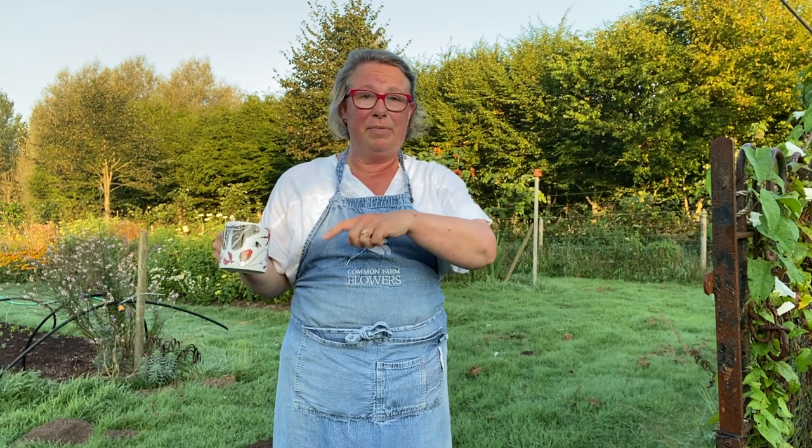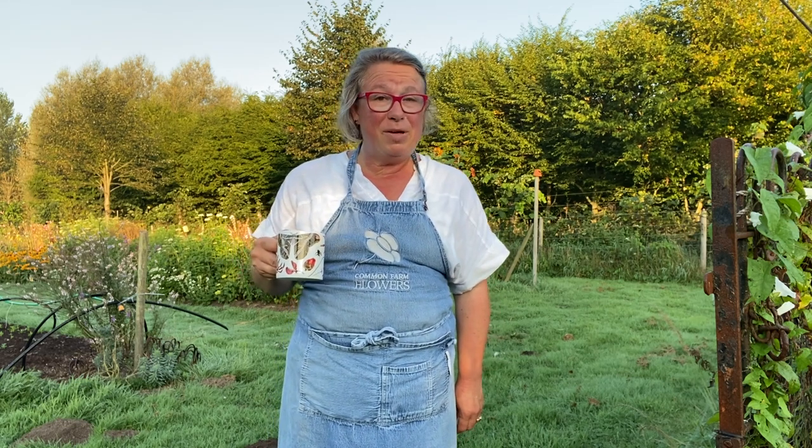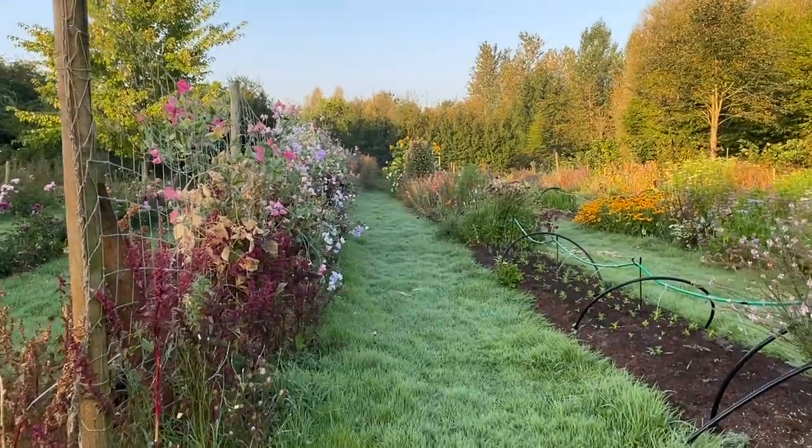I thought we could have a little walk around the garden and see what's flowering in September. If you enjoy these videos, do subscribe — there's a button somewhere here and you can press the bell icon and you'll be told when we have a new video out. Come along now.